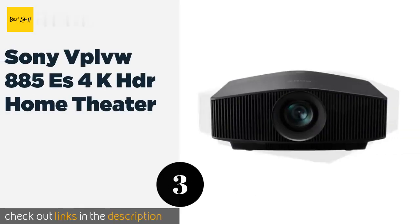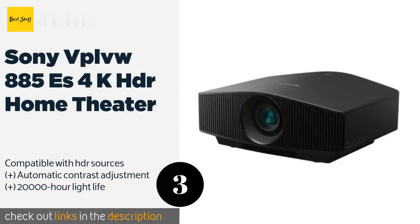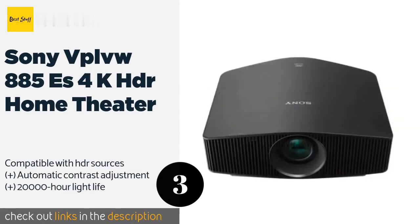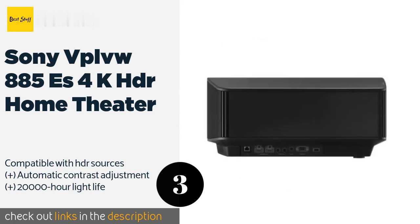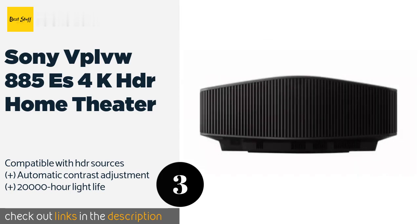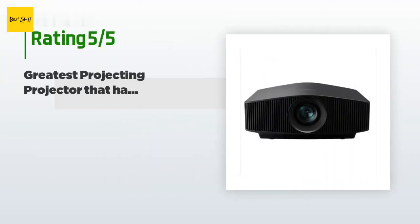The next product in our list is the Sony VPL-VW885S 4K HDR Home Theater. Placed 16 feet from your projection screen, the Sony VPL-VW885S 4K HDR creates a picture up to 167 inches across its diagonal, making it a great choice for anyone looking to entertain a large crowd of movie lovers. This product is available on Amazon for $19,998 — check out the link. It is rated 4.4 stars from three customer reviews.